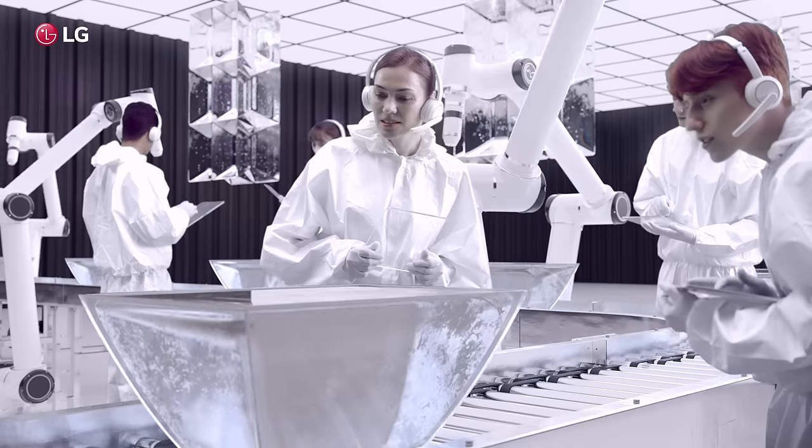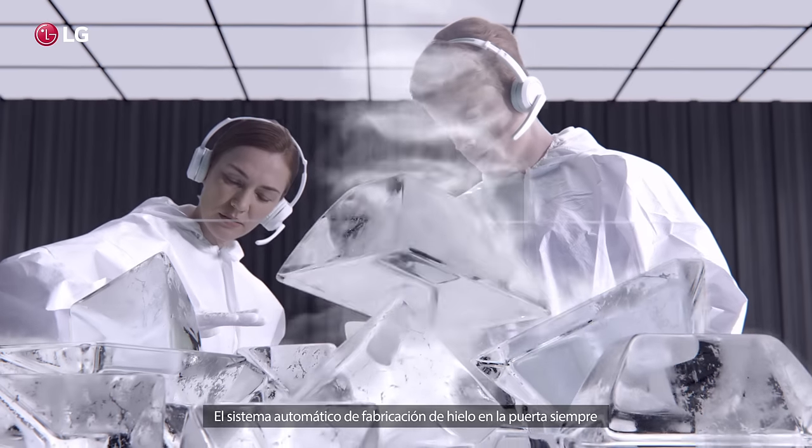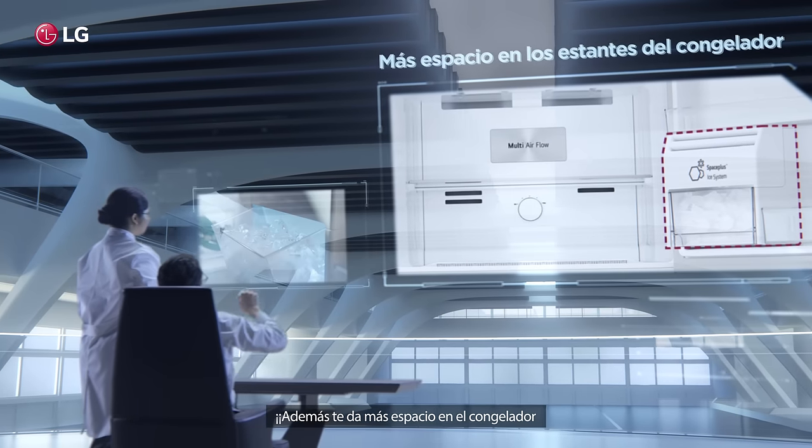No worries. Don't worry about it anymore. The indoor auto ice making system will always fill the ice. In addition, give you more freezer space.